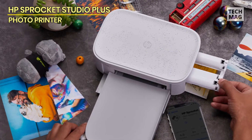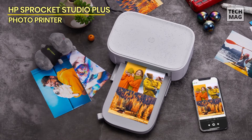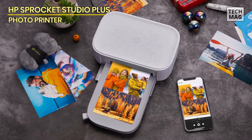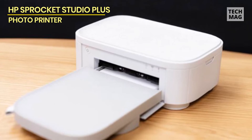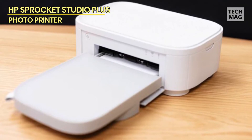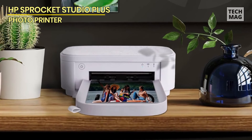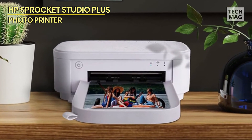The Sprocket Studio Plus's compact size is its biggest strength. It's easy to take the photo printer to a party and have people send prints to it as mementos, but you will be limited to 4x6 prints. That's a common size for photos, and the Sprocket Studio Plus is easy to stash in a bag when you go on a trip, but you won't have the option to print an 8x10. That's not a deal breaker, and we can still highly recommend picking one up.